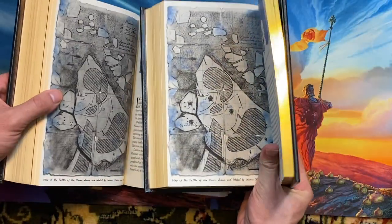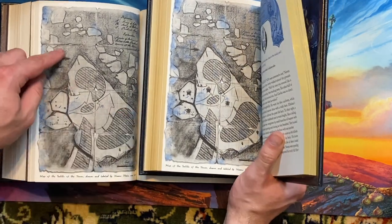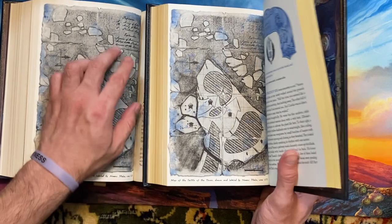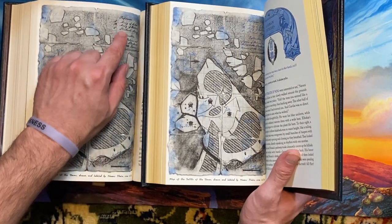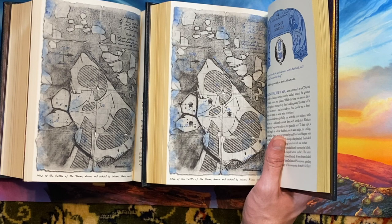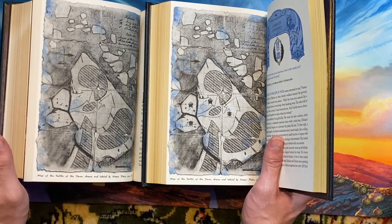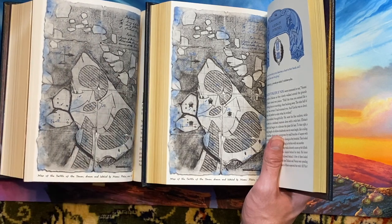Here is another change to one of the pieces of art. On the art here on the left from the 2020 version, on page 1054, which is Map of the Battle of the Tower by Navani, the text in the upper right is in black. And in the 2021 version, the text in the upper right is in blue. So that is a dead giveaway right there that you have one version or the other of the map.